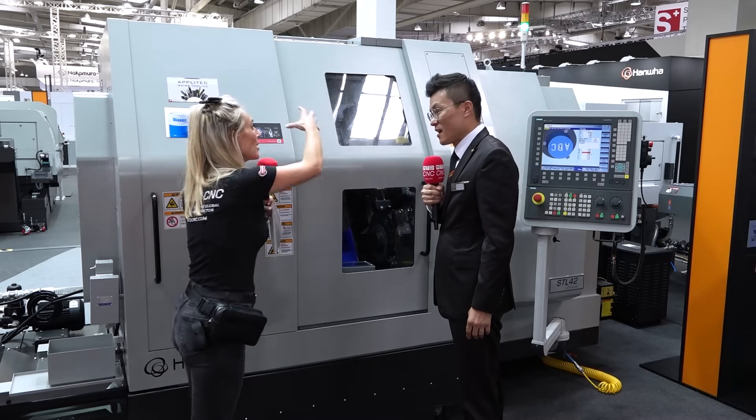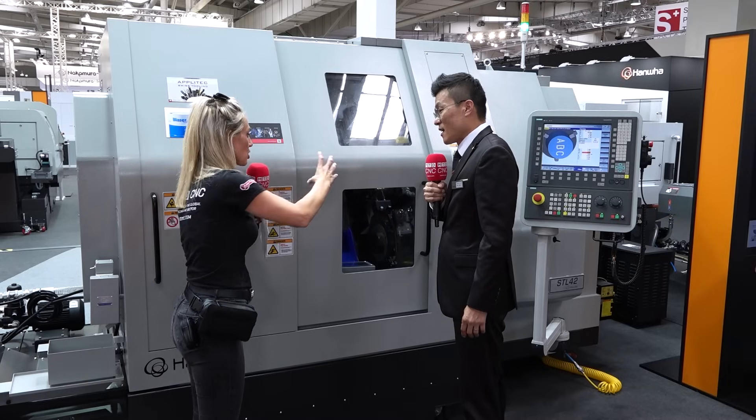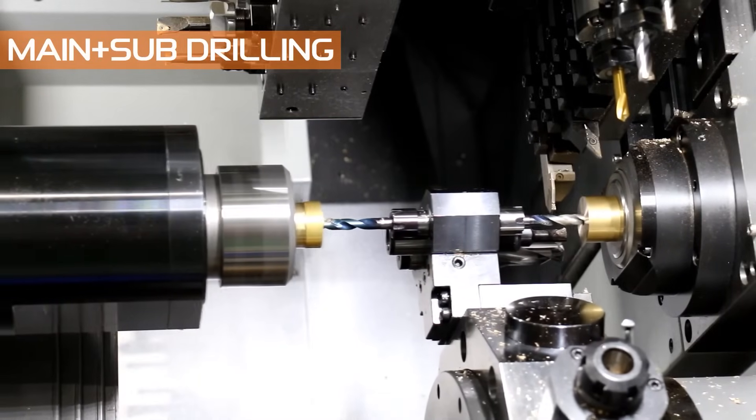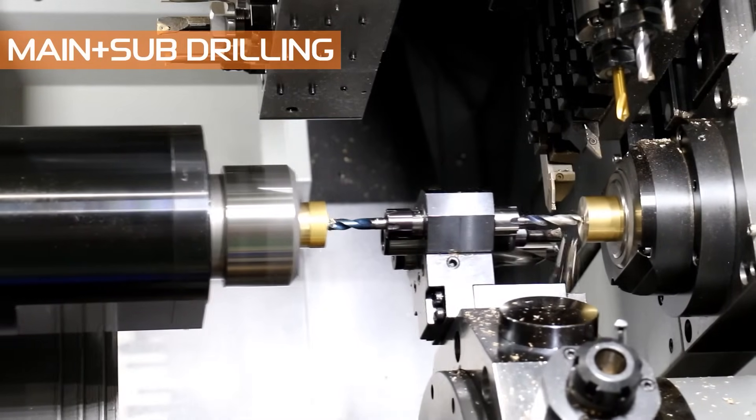The machine footprint is more than seven tons, which means it provides rigidity and anti-vibration coverage. It's spacious and gives the operator really good access and a good view into the machine, making it easy to tool up and monitor machine operations safely.